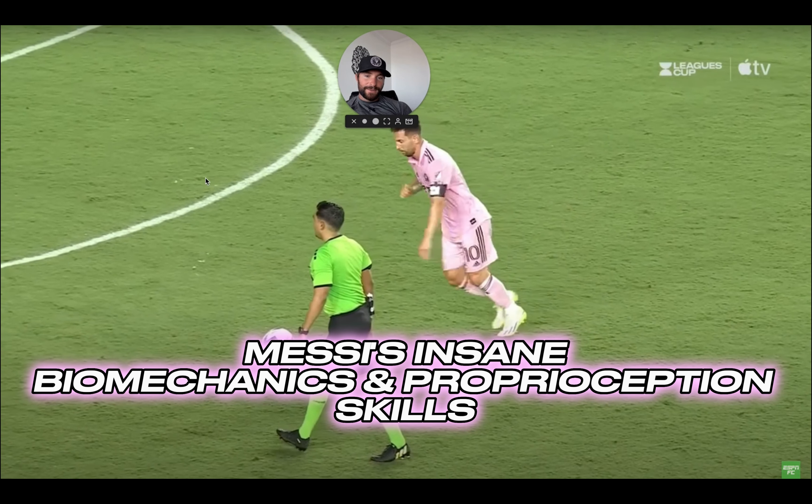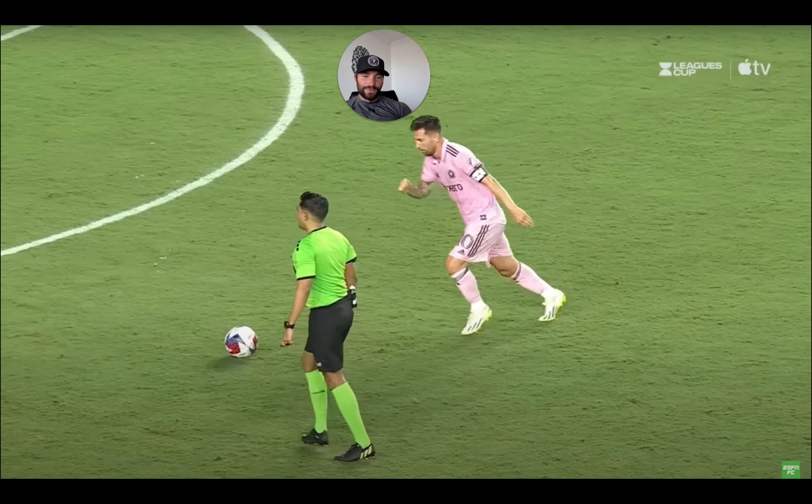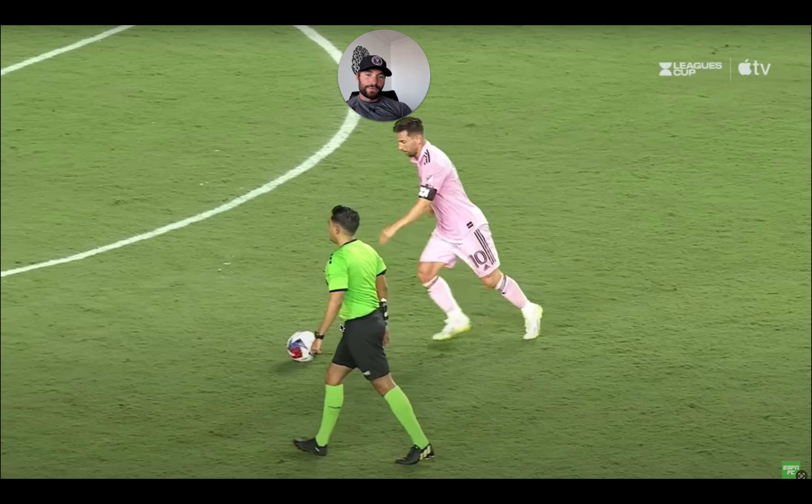Welcome to a new video. Today we're going to break down Lionel Messi's legendary shot in his Inter Miami debut from a neurological and biomechanical lens, because honestly if you look at this guy move, there is no doubt as to why he is the greatest of all time. He does a lot of these different things subconsciously — he's not consciously thinking about his hips, his eyes, his foot, or what his vestibular system is doing.